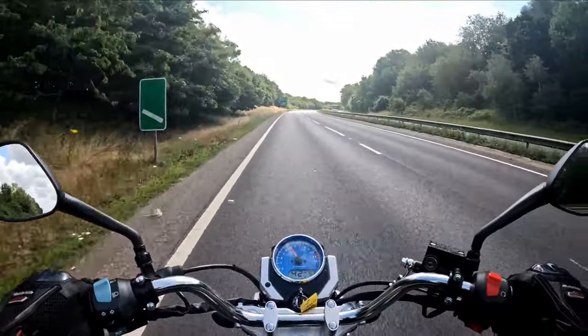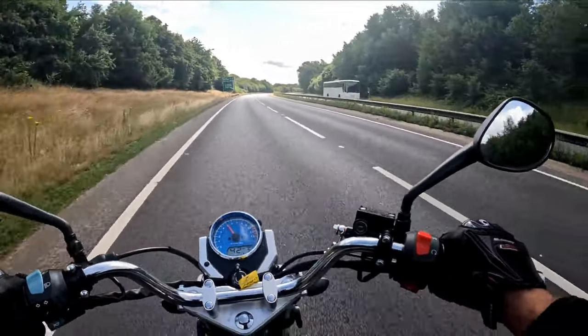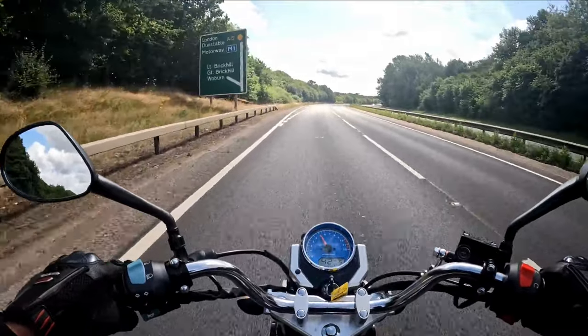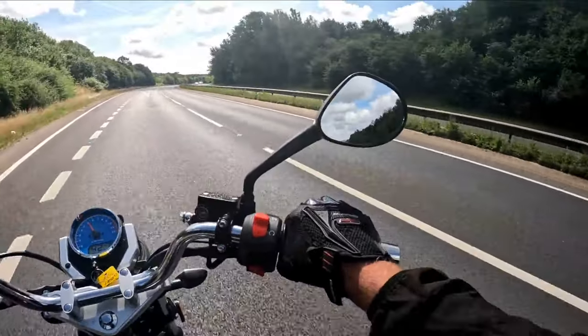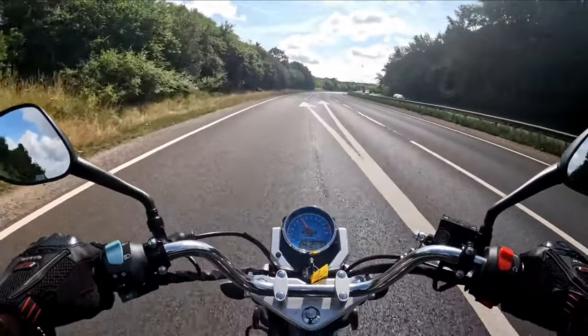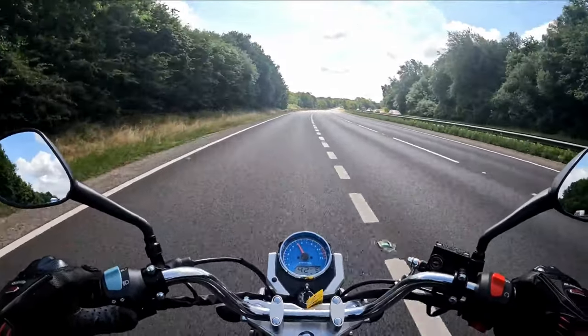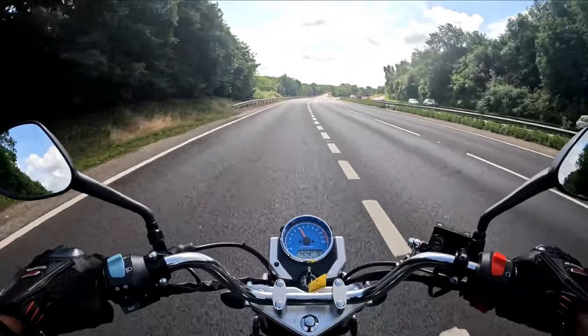We are seven miles into the test ride - down the other side and back for coffee. Then I'm going to get a customer's bike in that needs a new front tyre and his headstock tightening, which is a quick job for me. Straight on the paddock stand, get the wheel out, job done.